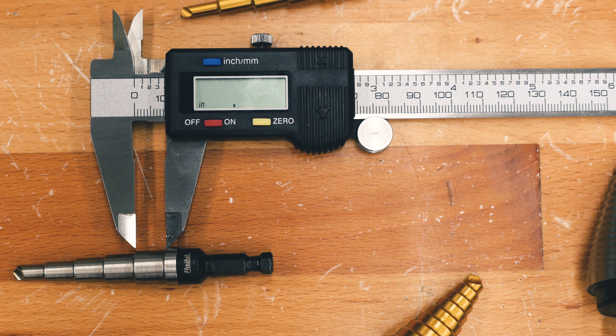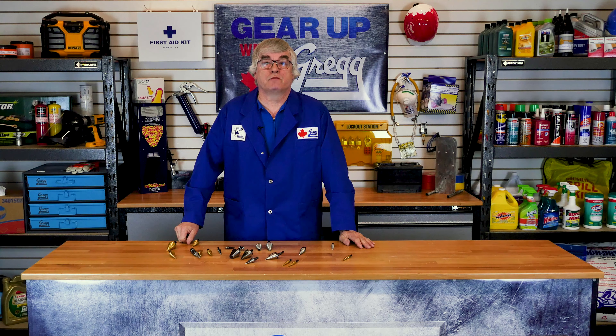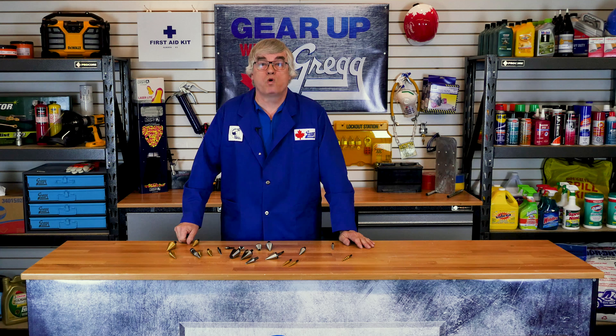But what exactly does a Unibit do and how can we use it? Well, like we said before, the Unibit is special because you can use one bit for multiple applications where you need to drill holes for more than one size. The Unibit eliminates the tiresome process of switching out your drill bits between each hole.